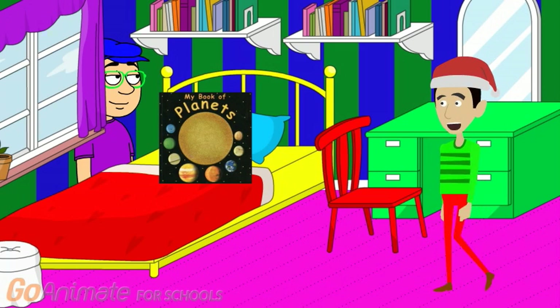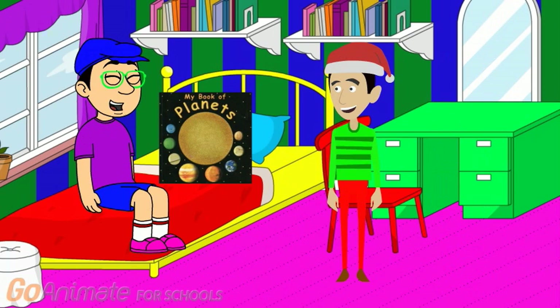Hey, Trent. Look who's here. Oh, hello. So Trent, how did you like that planets book? I loved it, Jack. It had all of the planets in it. That's great, Trent. But what is your favorite planet?